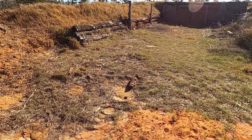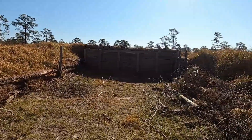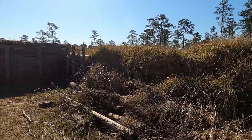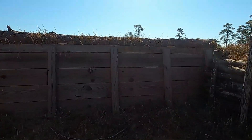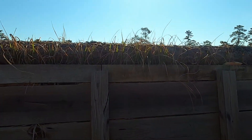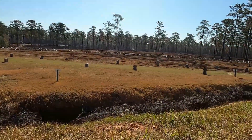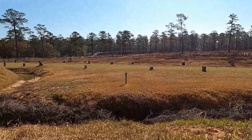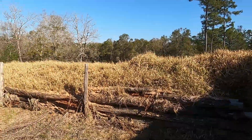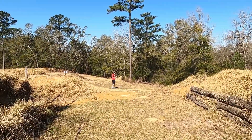Look at that reddish sand. I'm gonna try to get some pictures and then see if we can find anything else.